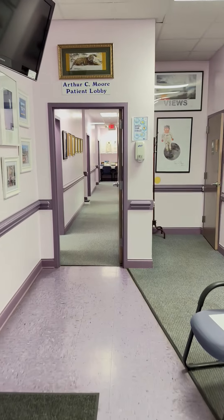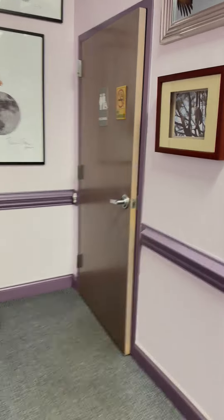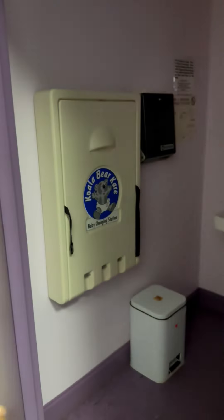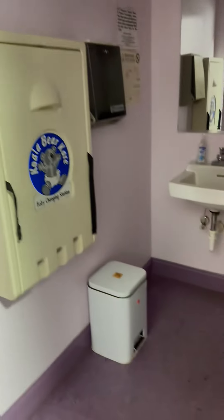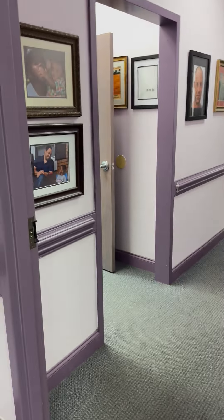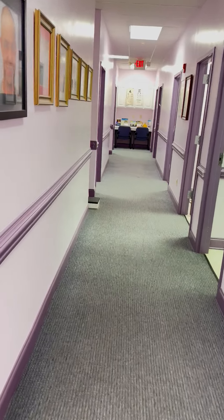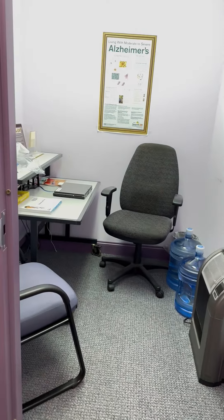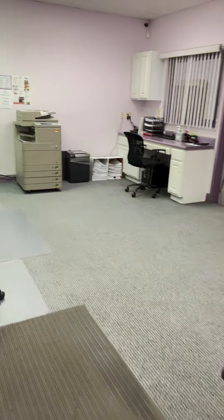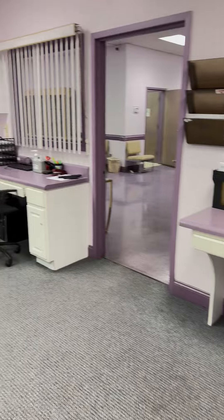In the lobby we have a bathroom that has a changing table in it, and we have ten single bathrooms in the building and two gang bathrooms. Coming into this room, we have a little place where a patient can get on the computer. We do a lot with mental health, so they can do a memory screen here.